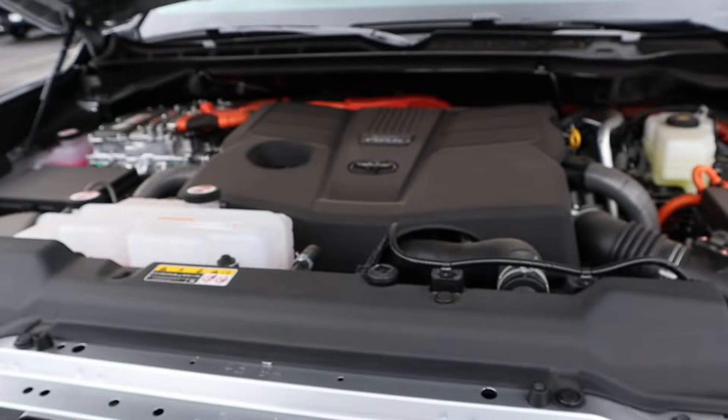Under the hood we have a twin-turbo 3.4-liter V6 that goes through a 10-speed automatic transmission. It's also paired to a hybrid system. Fuel economy is 19 around town and 22 on the highway, with power outputs being 437 horsepower and 583 pound-feet of torque.